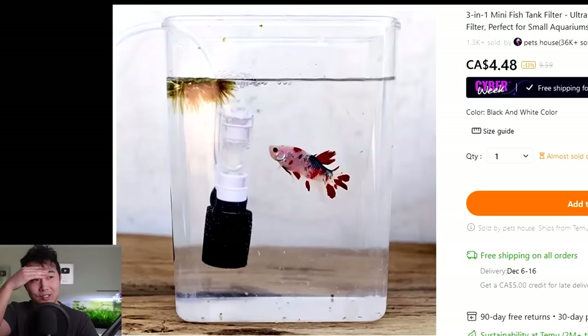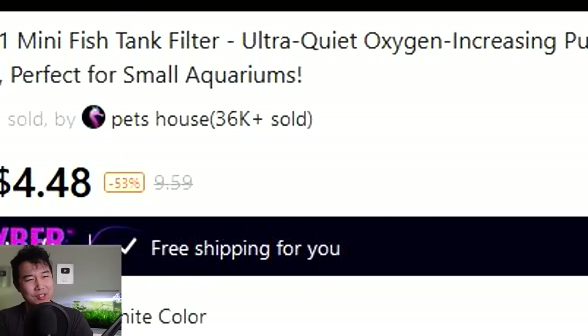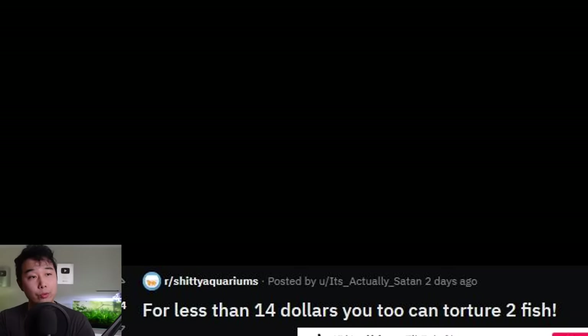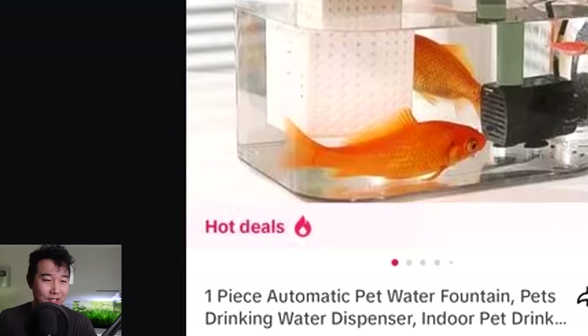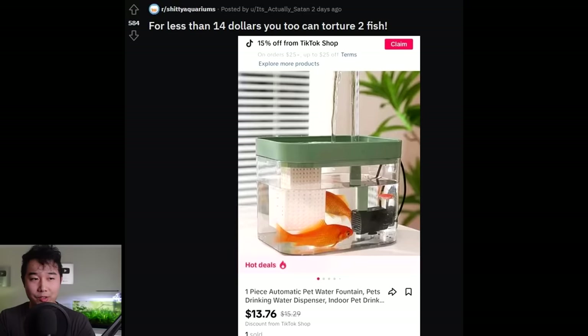3,623 reviews — it's almost full five stars. I've never seen that high of a rating on anything. 36,000 sold? This is more popular than Aquarium Co-op filters, apparently. For less than $14, you too can torture two fish. It's a hot deal, homies. That's going to be real popular with the moms looking for a budget fish tank for their kids who have been screaming for goldfish.